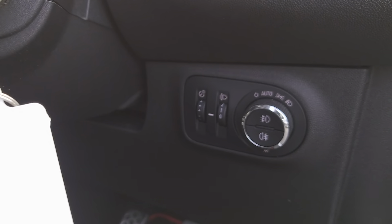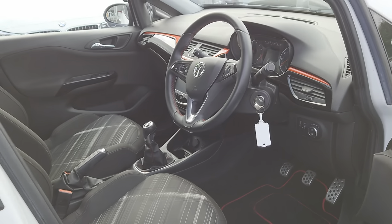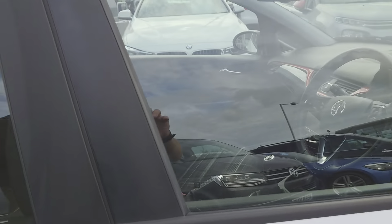You've got Bluetooth controls, headlight settings with an auto function, and the cockpit is really well laid out. It's a very comfortable drive — dead nippy.